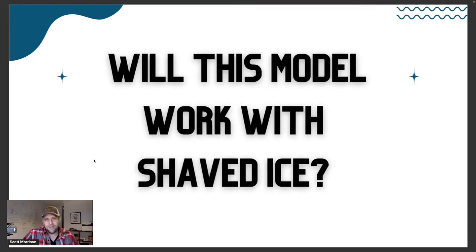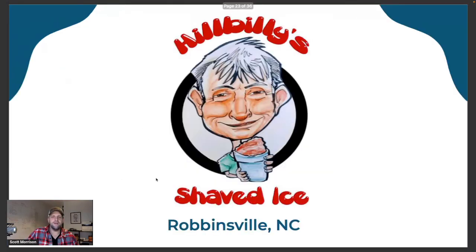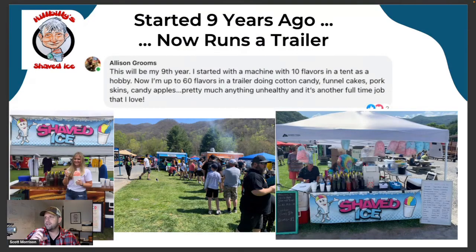That was bagels — but will this model work for shaved ice? Let me introduce you to Hillbilly Shaved Ice in Robbinsville, North Carolina. Allison Grooms runs this and I've been trading messages with her. She's one of dozens of shaved ice businesses I found that did the same type of thing. As she says, 'This year will be our ninth year. I started with only 10 flavors in a tent as a hobby.' Now they have over 60 flavors, a trailer, and they're doing cotton candy, funnel cakes, pork skins, and more — pretty much anything unhealthy because it's a full-time job that she loves.